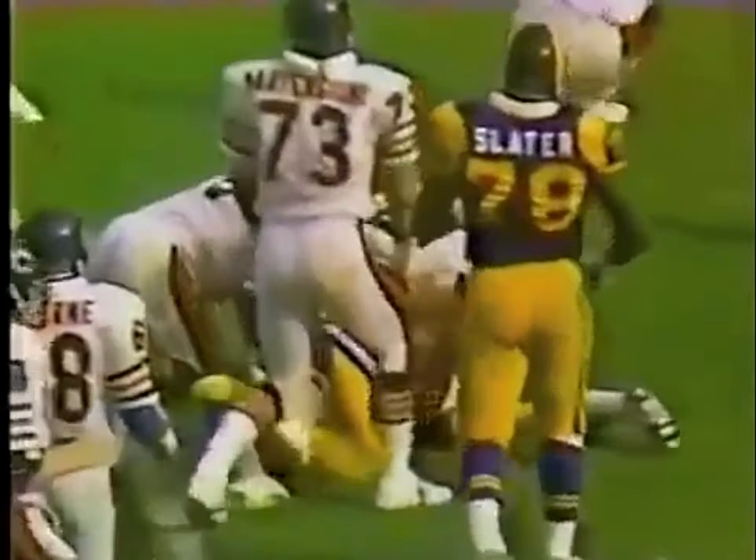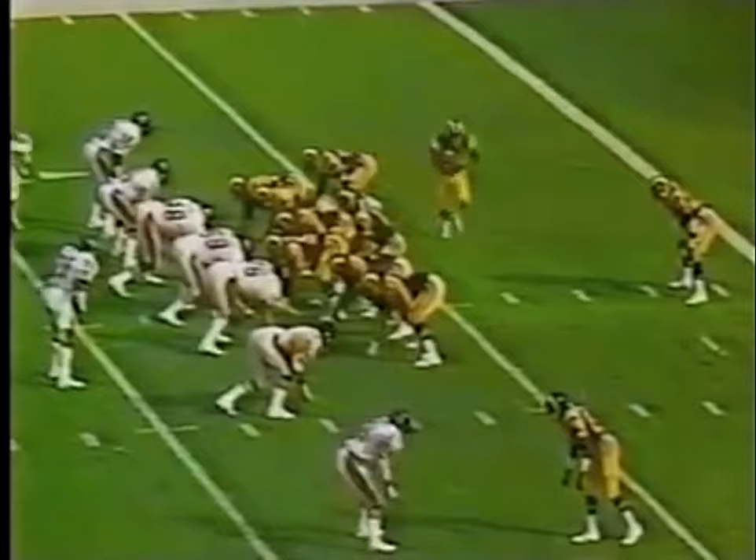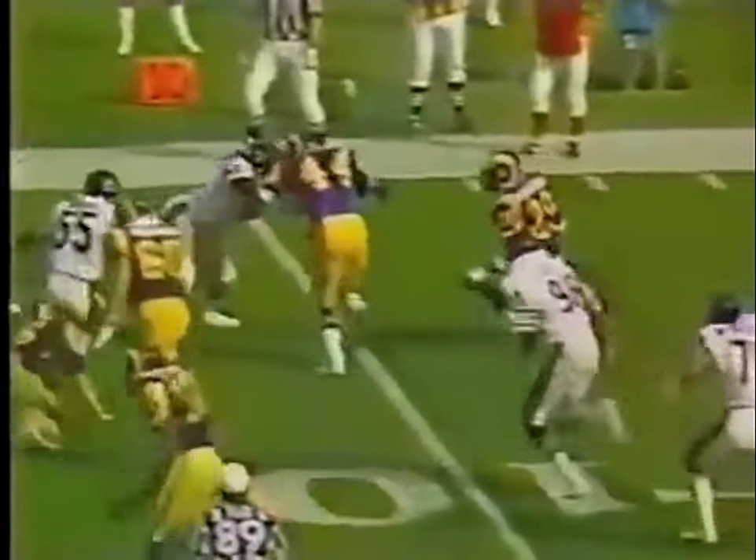It is first down, Rams from the 15-yard line. Dickerson is dropped again by Mike Hartenstein, and so far the Bears have done a fine job containing him. Third down, Farmer in motion, the pitch to Dickerson — Dickerson cannot get running room again. Superb defensive play out the left side; they're turning him inside and getting good support from inside.